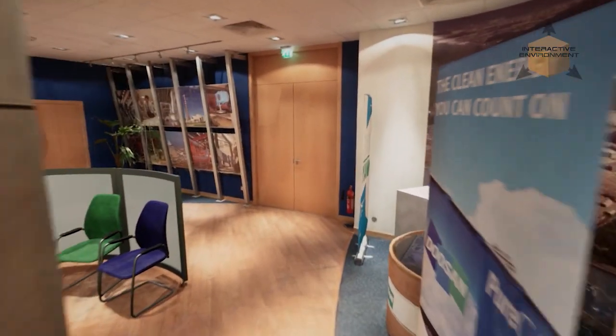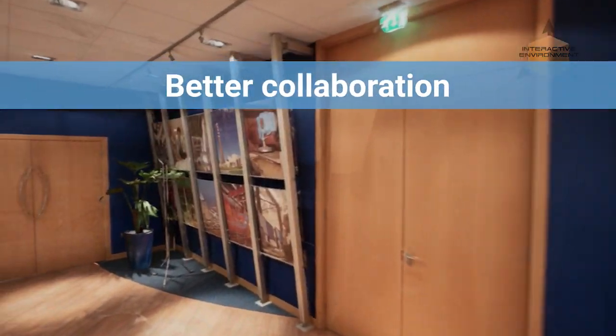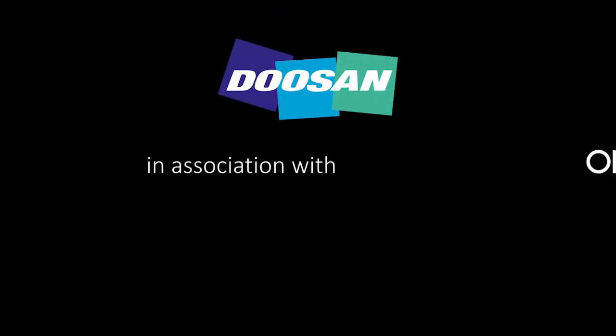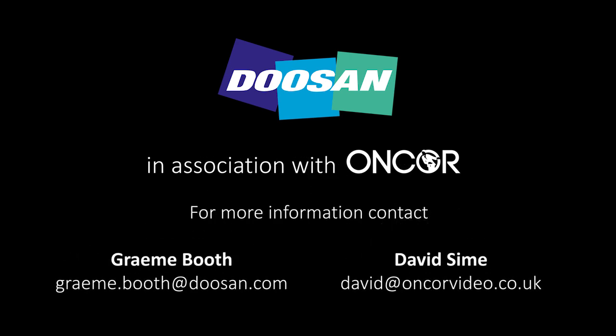Get your teams talking and sharing more. Help them to collaborate, generate new ideas and find new solutions. Contact us today to learn how you can benefit from this technology in your industry.